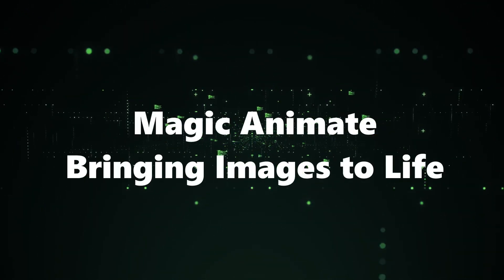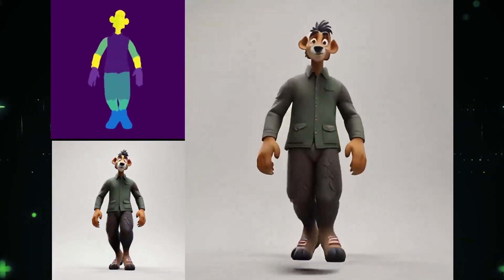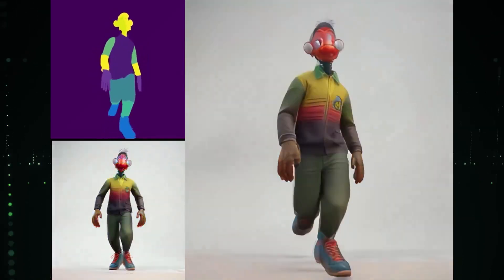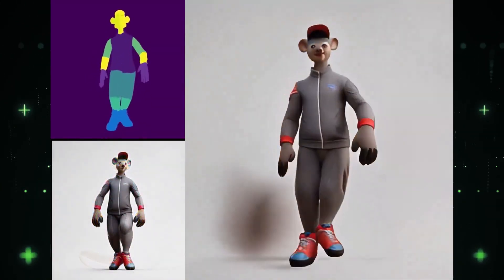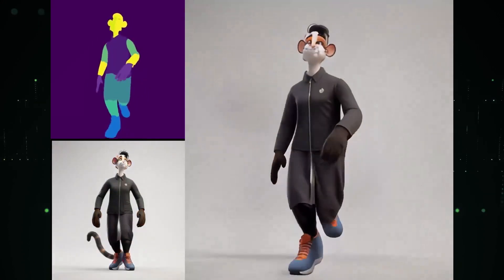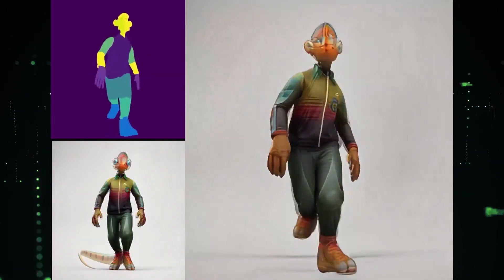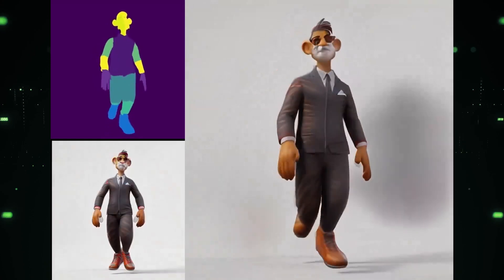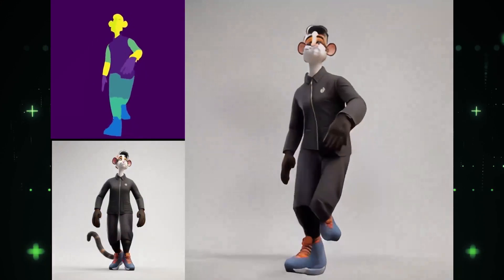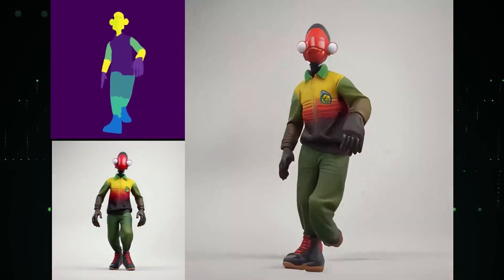Number 2: Magic Animate — Bringing Images to Life. Get ready to breathe life into your still images with Magic Animate. This powerful tool leverages the Animate Anyone model, turning any static image into a captivating animation. Whether it's a memorable photograph or a creative illustration, Magic Animate adds a touch of enchantment. Imagine the storytelling possibilities for your social media, presentations, or personal projects. With just a few clicks, you can transform your visuals into dynamic narratives. No need for complex animation software or skills — let the magic unfold effortlessly.